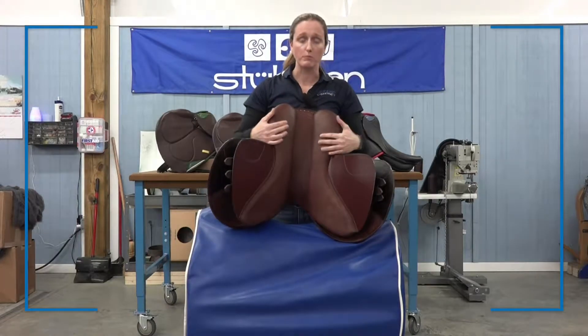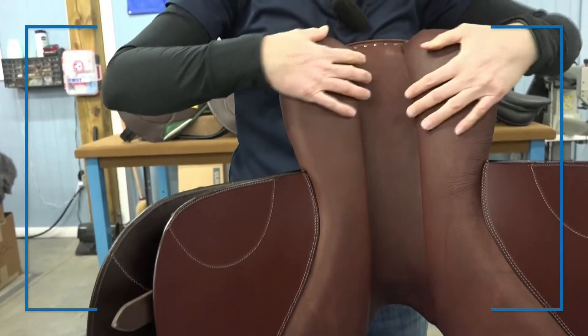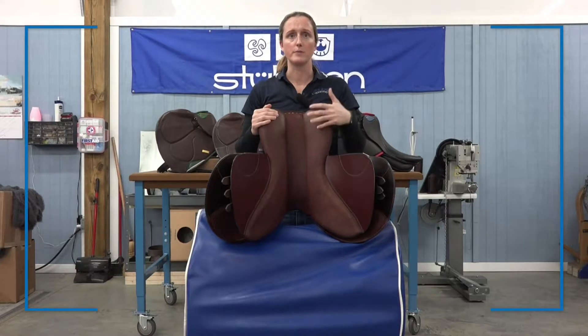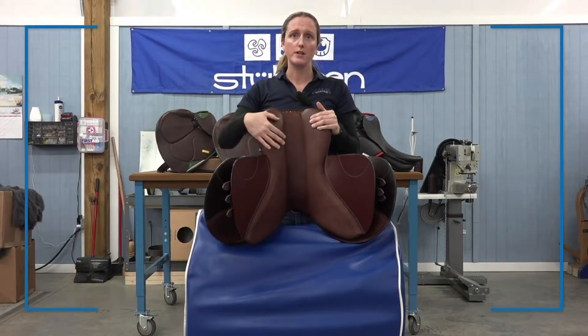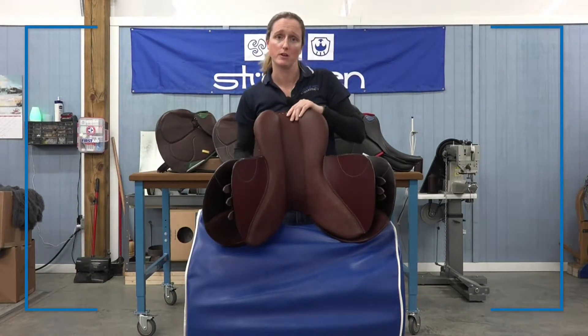The wide panels allow for more weight distribution, which equals more comfort for your horse. We use integrated foam panels. These panels do allow for a certified Steuben fitter to make minor adjustments to create an even more custom fit for your horse. These panels are also available in wool with endless flocking and tree options to fit even the most difficult horse.